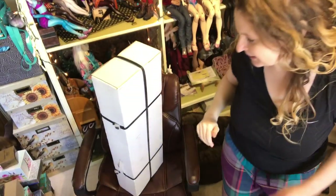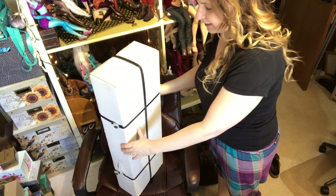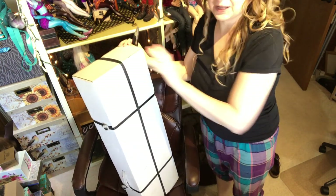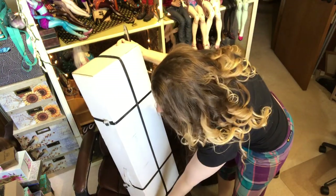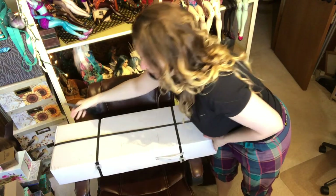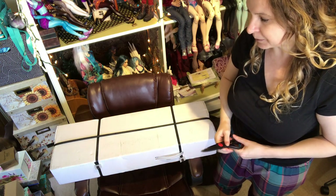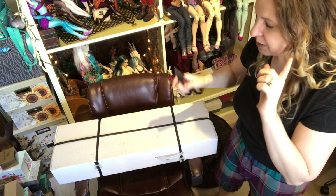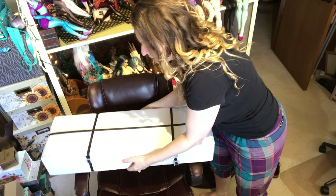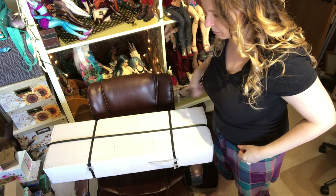Hi guys, it's Jessica here with a ball jointed doll box opening video. This is a doll I've talked about a little on my channel — a Twigling Ingenuies. I bought this doll from Reese, who is Twigling. It was her personal doll from her personal collection. I remember I talked about this in a previous video, because people thought there was going to be another pre-order.